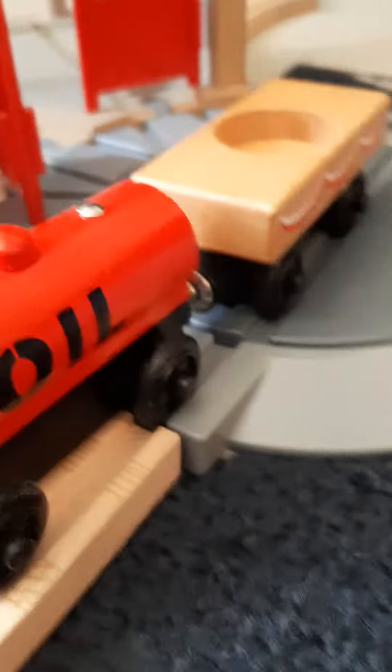Now, on to the rolling stock: Annie, a cargo car, an oil tanker, and a cake thing. But we use all this for trailers.